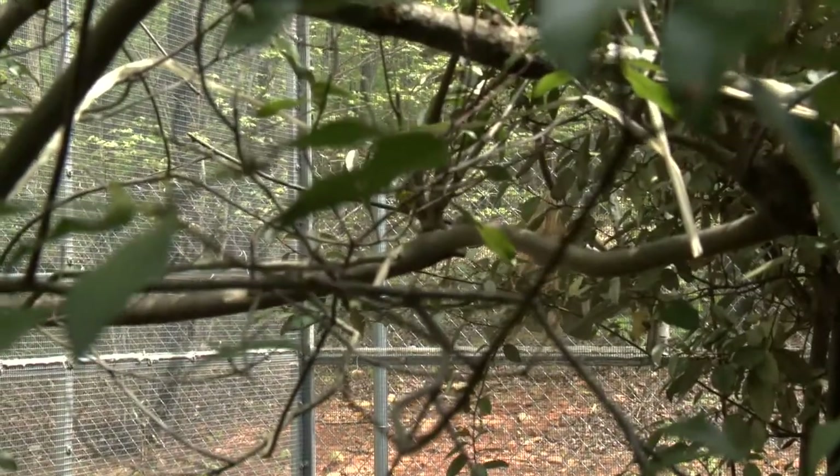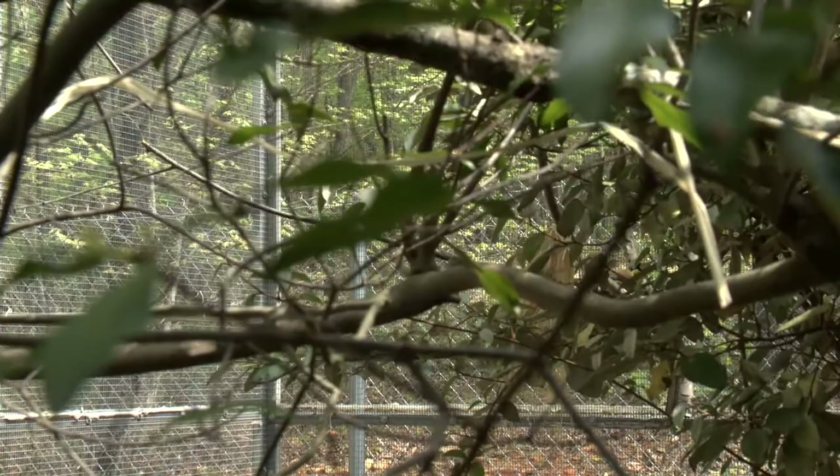These birds are found in Southeast China, and it's a pretty small population. There are only 250 birds left in the wild, and they are critically endangered right now.